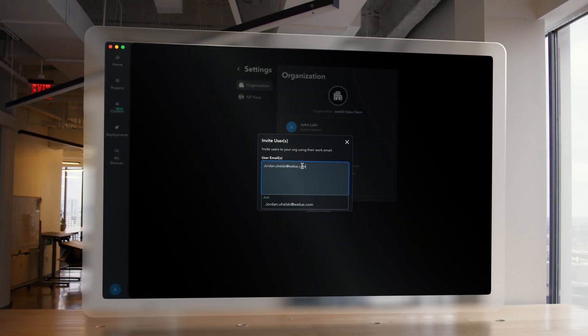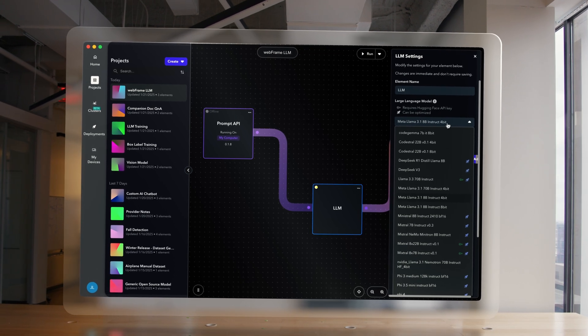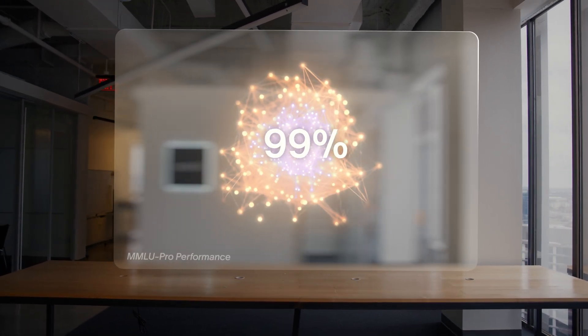We've integrated organization management, allowing you to deploy personalized models to your entire organization. And for the first time, we're making Webframe available to everyone. Webframe allows you to seamlessly distribute large language models across connected devices, made possible through an innovative backend designed to optimize performance across a wide range of hardware. With Webframe's advanced architecture, we dynamically optimize large language models to fully utilize your hardware capabilities. This has allowed us to reduce model size by up to 30% while maintaining 99% accuracy on MMLU Pro — meaning you can get near full accuracy of a Llama 8B model even on an entry-level MacBook. These updates create a private AI ecosystem that is custom-built, fully transparent, and seamlessly integrated into your organization.